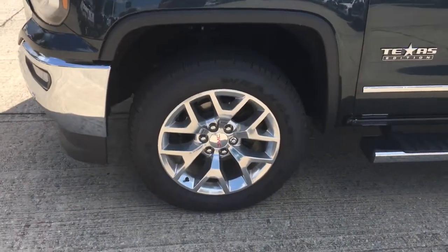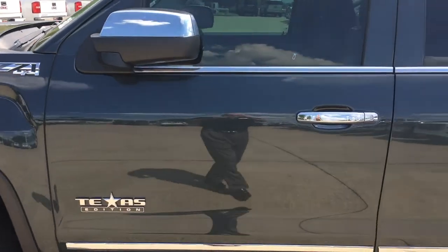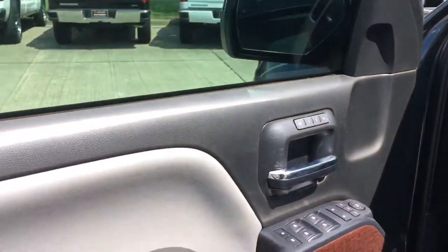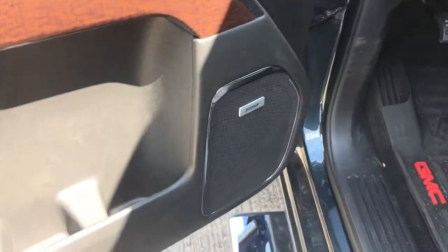It has 20-inch aluminum wheels and it's going to be the Texas Edition. Just kind of give you a feel for the interior — it's got the jet black with the dark ash interior, and you'll have the Bose sound system.